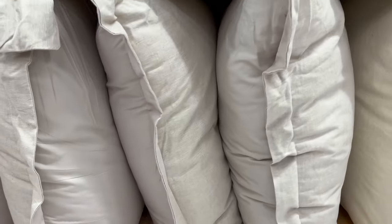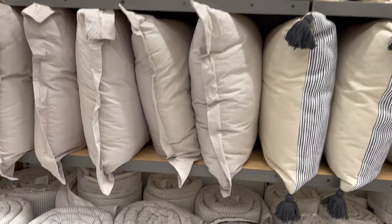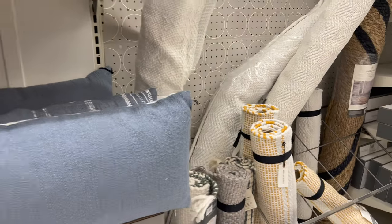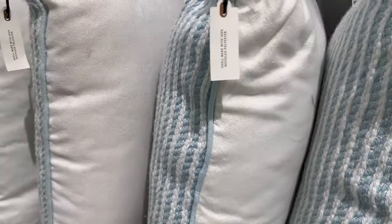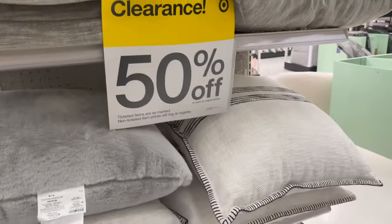I was so obsessed with these shams — they were so nice. I love linen texture, so I was so tempted to get these pillows. I kind of just walked away because I really didn't need any more pillows. I did wind up picking up one lumbar throw pillow, but I wanted to use what I had and just add a little bit more to update my bedding.